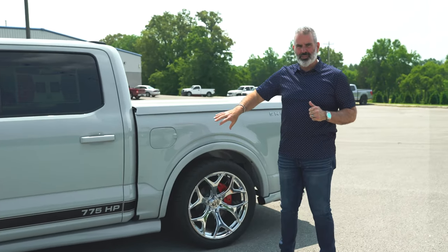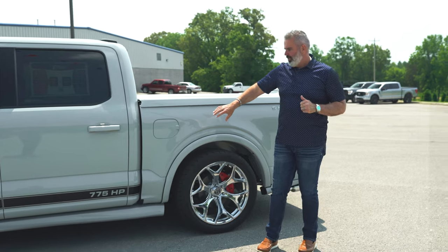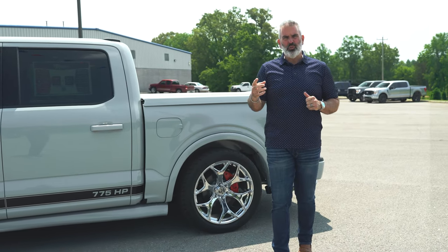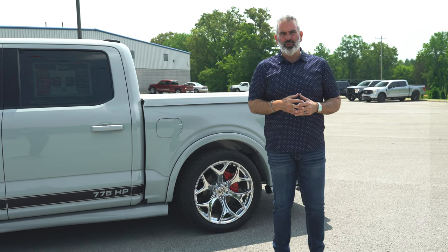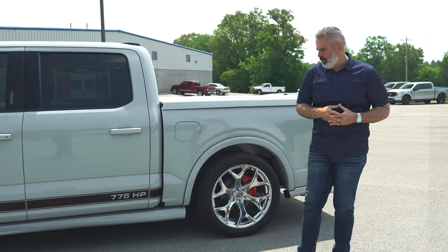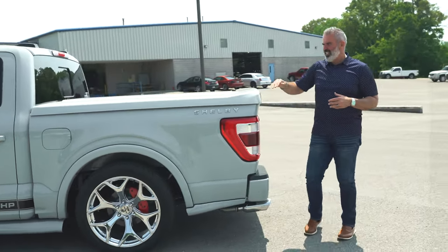You've got a 36-gallon fuel tank in the truck — it's going to need it because this bad boy, especially after you get through the break-in period, will drink fuel. It does take 91 octane at minimum; 93 is what's recommended if you can get it, otherwise put in 91 grade.